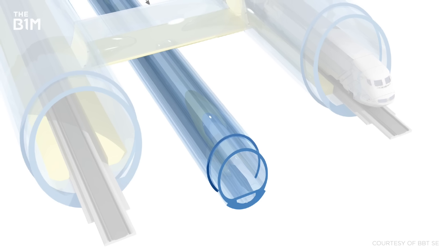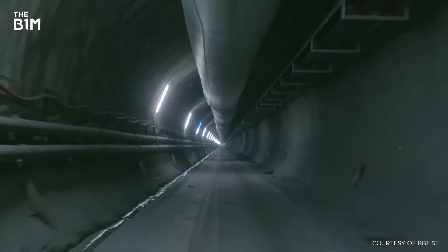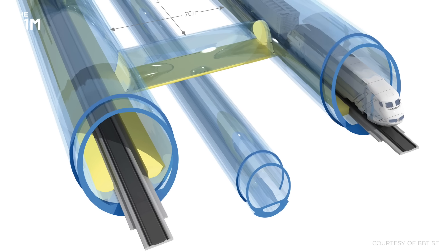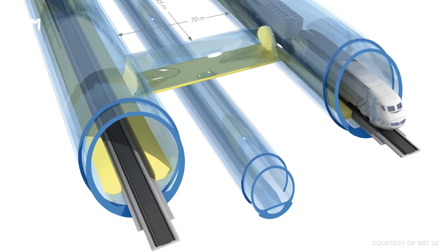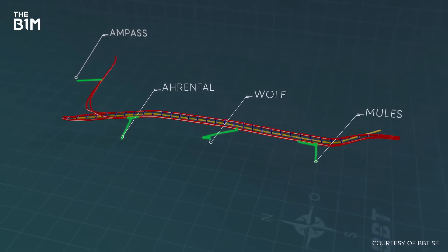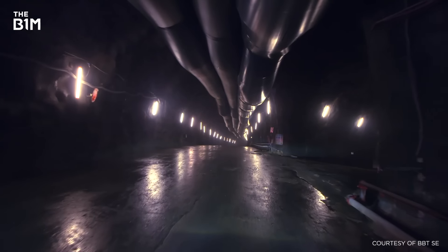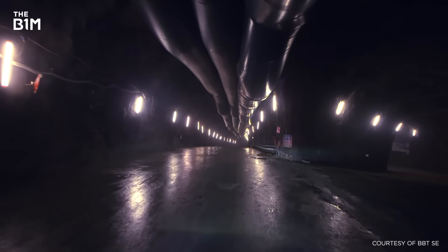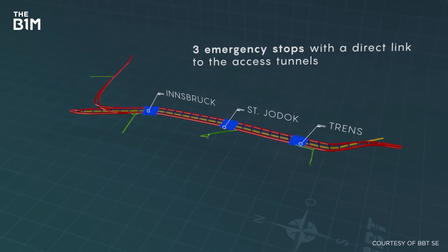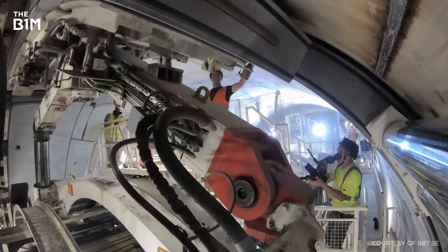The overall project consists of an exploratory tunnel, used to gauge the route's conditions prior to construction and to act as a drainage system on completion, twin main tunnels set 70 metres apart which will carry trains in either direction, and four lateral access tunnels that connect to the surface and allow for spoil and materials to be moved in and out. The two main tunnels are connected every 333 metres and three emergency stations have been constructed 20 kilometres apart to provide escape routes and refuge for passengers.